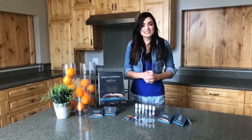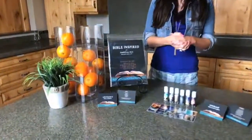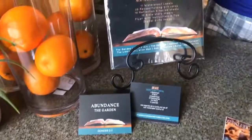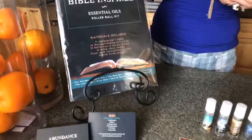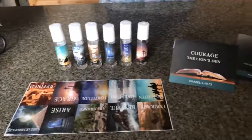Some stories included in this kit are Noah's Ark, The Lion's Den, The Red Sea, The Wiseman, The Resurrection, and much more. This kit also includes 11 label sheets, 10 reflection worksheets, 10 Bible story sheets, and 20 recipe cards.